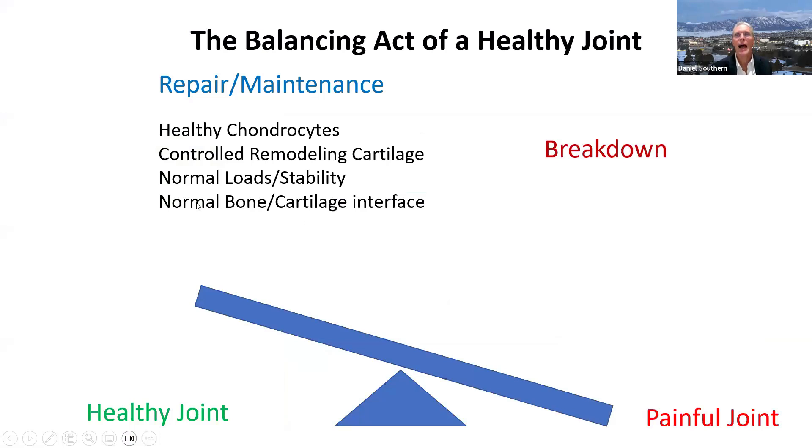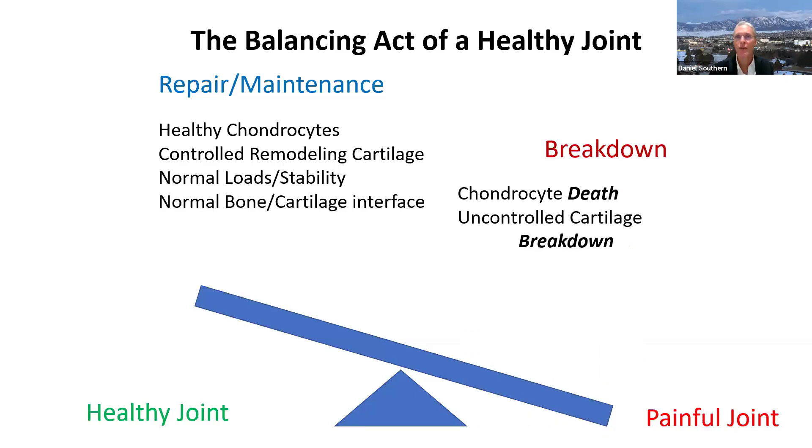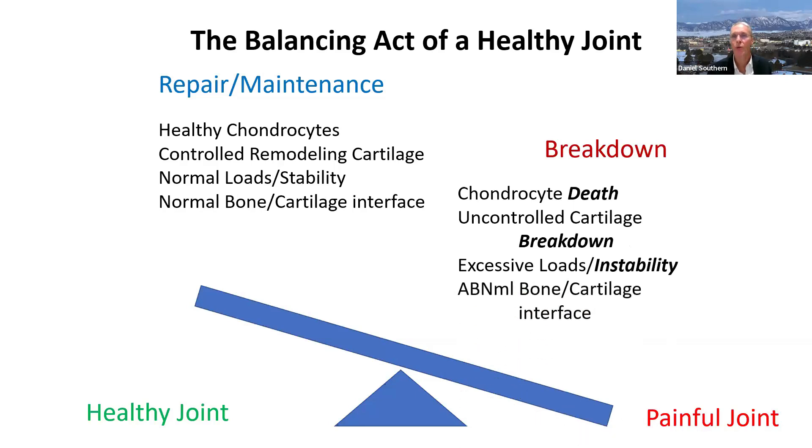This is a schematic of the balancing act of a healthy joint. There is always a balance between repair and breakdown. A healthy joint has healthy chondrocytes, controlled remodeling of cartilage — cartilage is broken down and built back up on a regular basis, similar to how bone is remodeled every seven years. You have normal loads, normal stability, normal bone-cartilage interface. But when you have cell death, uncontrolled cartilage breakdown, excessive loads, and instability, this leads to an abnormal bone-cartilage interface — and ultimately a painful joint.